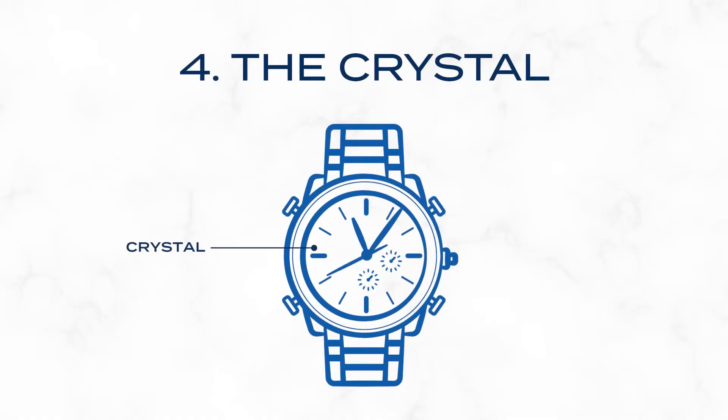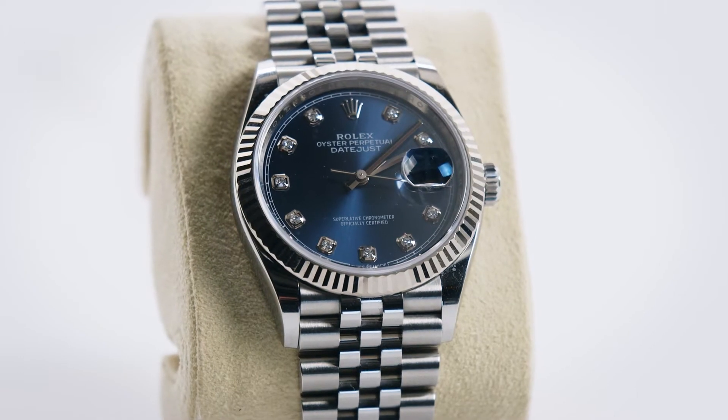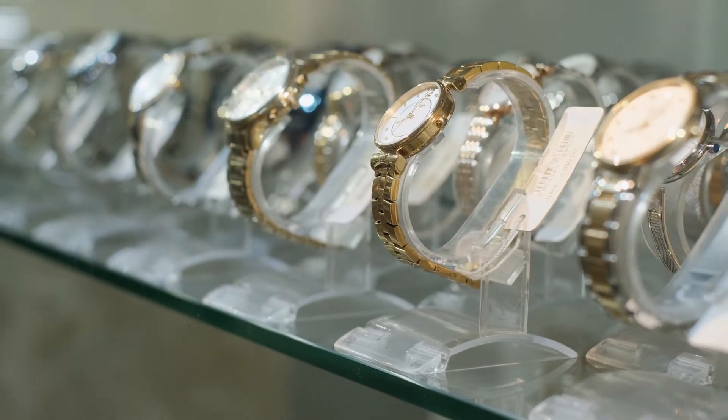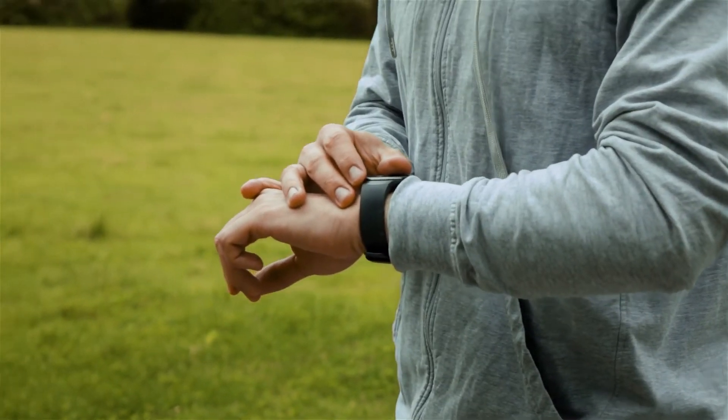Acting as the watch's window, the crystal shields the dial and hands. Materials range from acrylic and mineral glass to synthetic sapphire, all varying in durability, style, and scratch resistance. A noteworthy example is the domed crystal found in some vintage watches, which creates a unique magnifying effect and a distinct retro look. Some sports watches use a flat sapphire crystal to minimize glare and reflections, crucial for visibility during active use. The choice of crystal material affects the watch's clarity and durability.